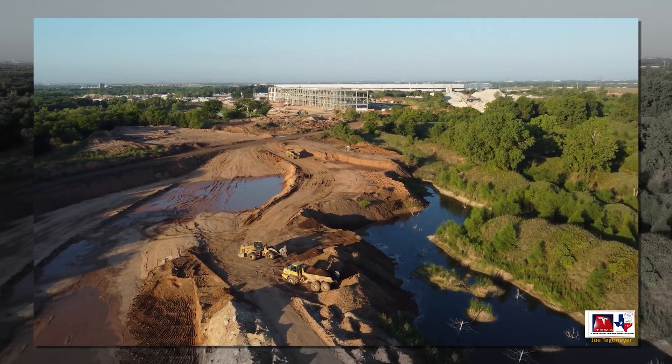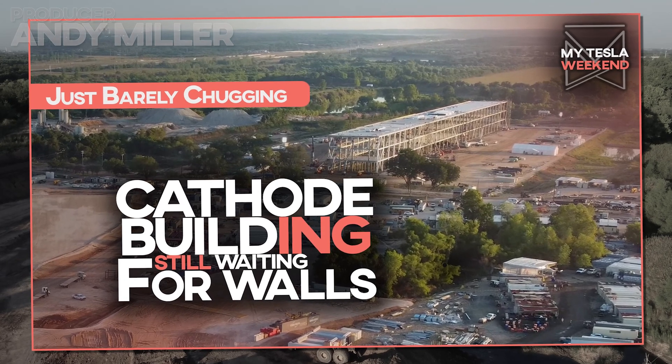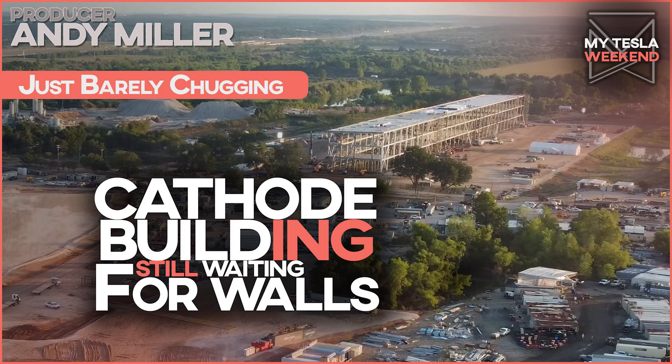The cathode building is 62.5% done. I have not altered the math. Pray I don't alter it further. I'm Brian. Welcome to my Tesla weekend.